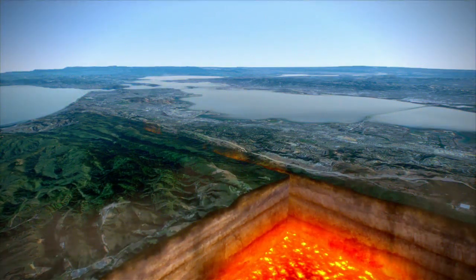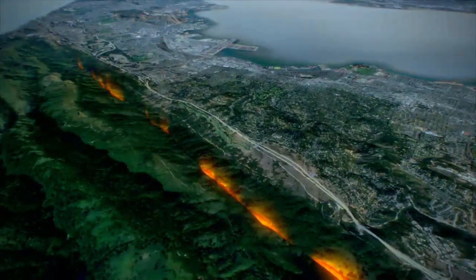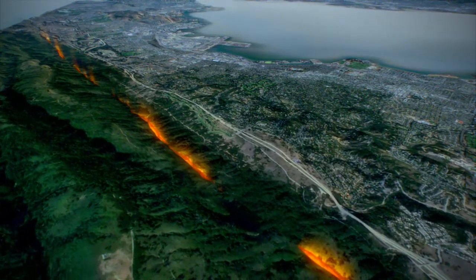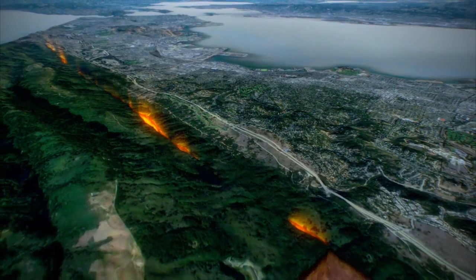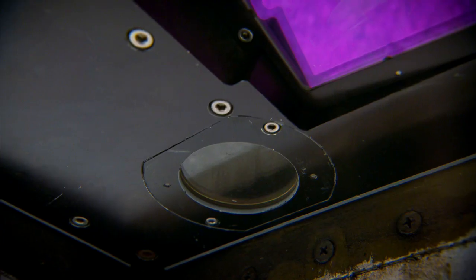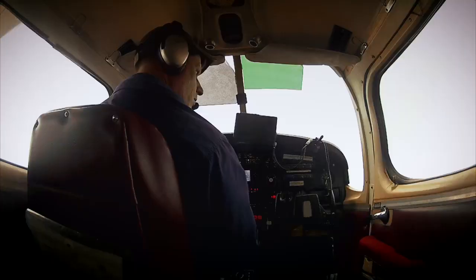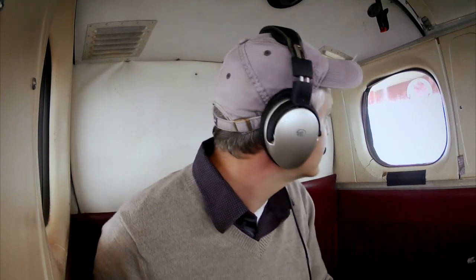Two colliding continental plates create this tear in the landscape. Sliding on top of hot magma, they slowly crunch past each other. The landscape above breaks apart and forms the San Andreas Fault. In this area, the Pacific and North American plates are moving roughly about 35 millimeters per year relative to one another. In some places, the San Andreas Fault moves continuously over time, whereas in other places, such as right here, it is actually stuck or locked.